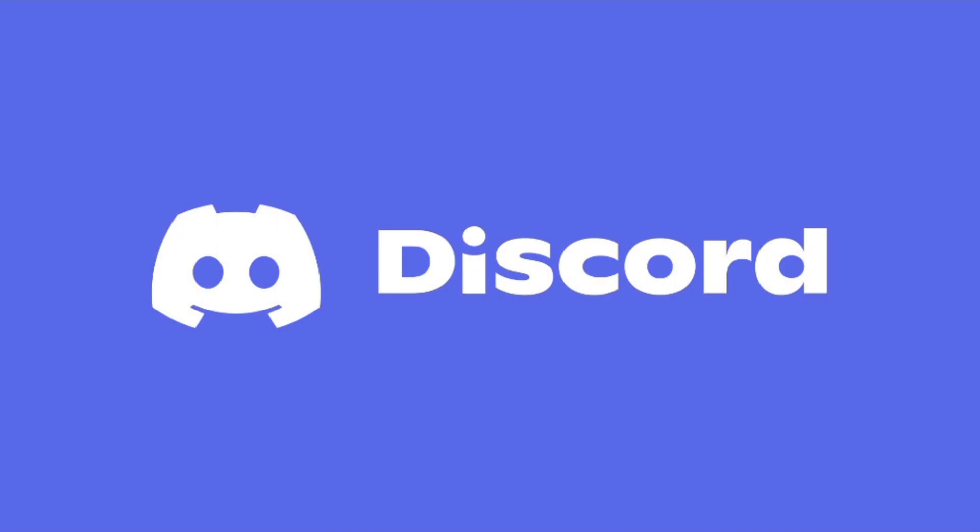Before we start today's video, if you guys would like to join my Discord server, the link will be in the description and also in a pinned comment. But anyway, let's get right into the video.